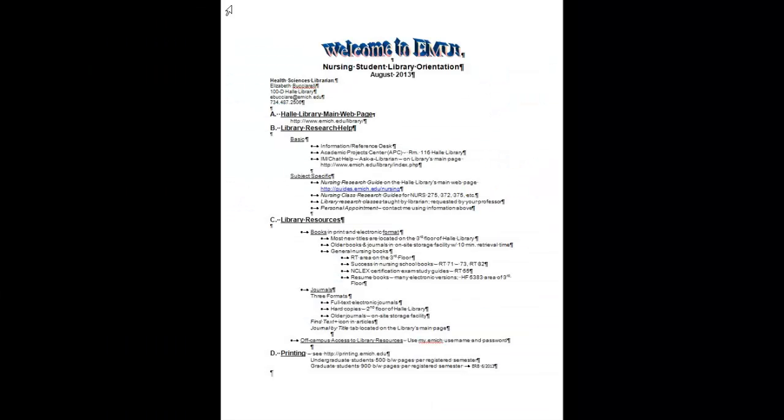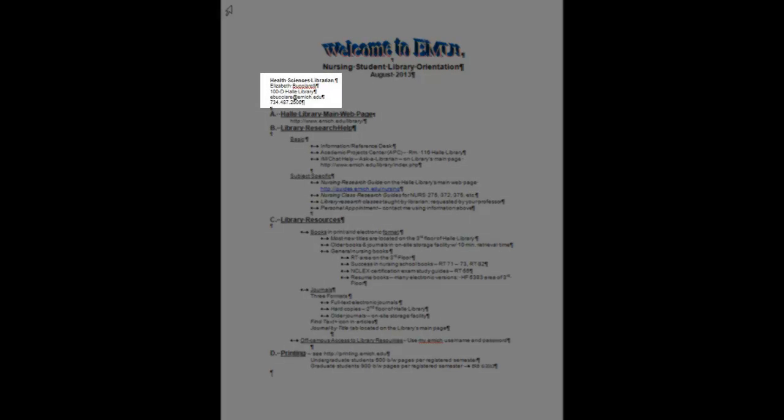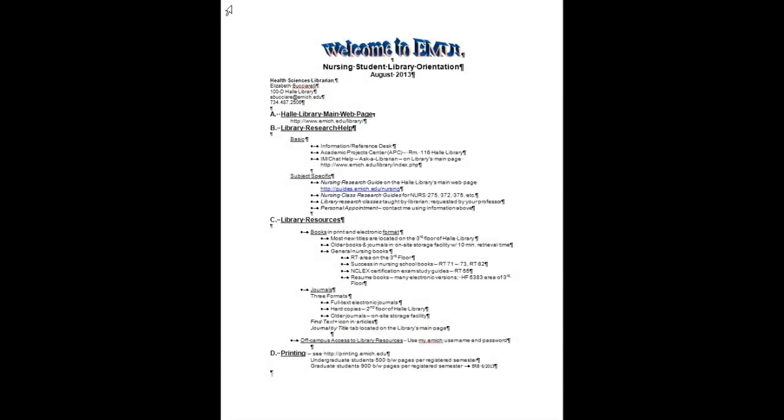You can also make an appointment with me or another one of the subject specialist librarians. On the top left side of the handout is my contact information. Please know that I'm happy to assist you with your research projects.